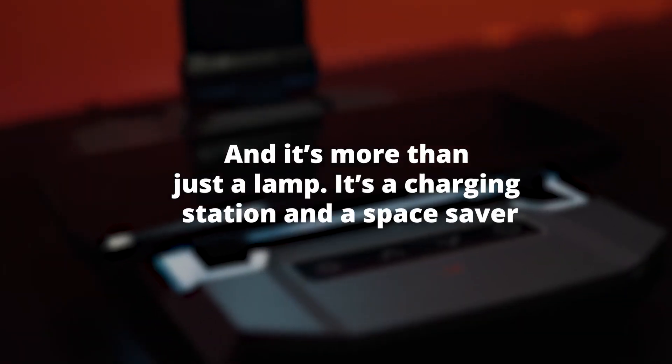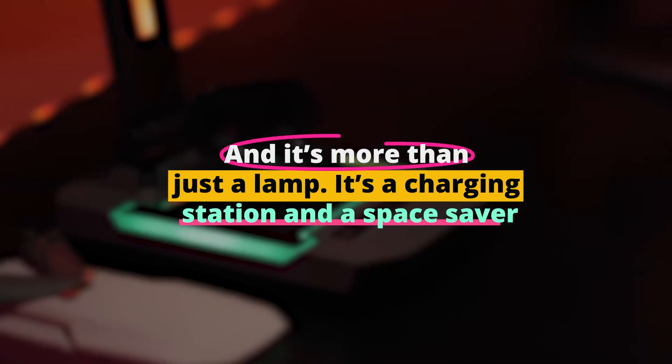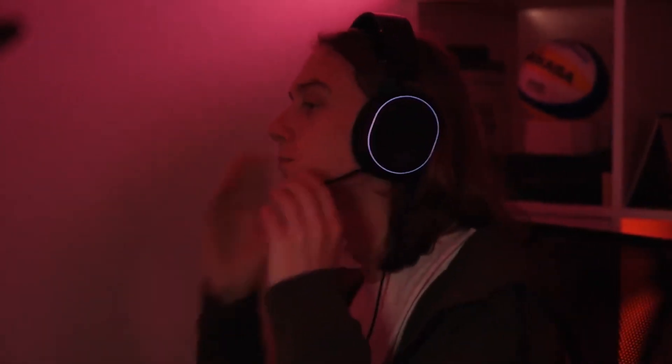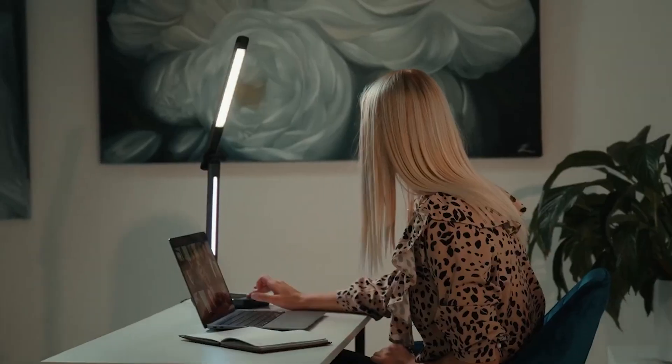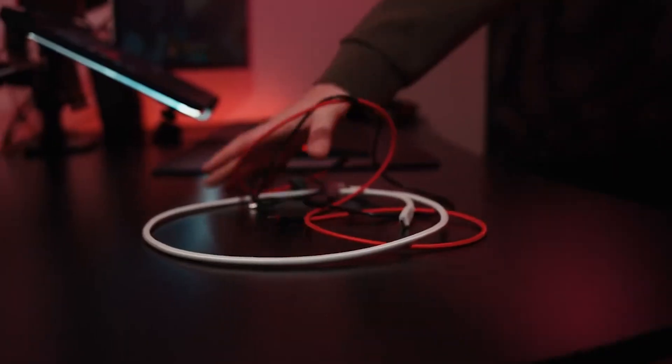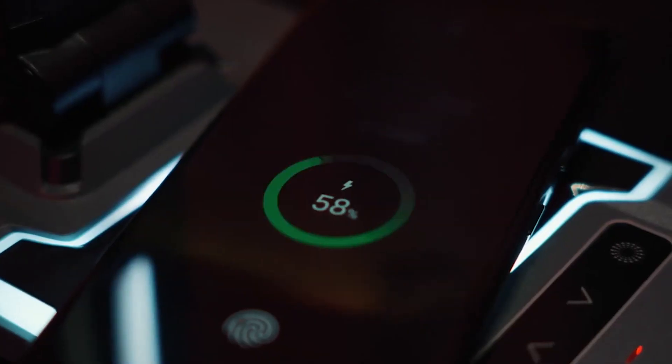And it's more than just a lamp — it's a charging station and a space saver. With a built-in wireless charger and a compact, foldable design, the Yes Lamp is as practical as it is stylish. It understands that your desk is not just a workspace — it's a creative and personal space that needs to be adaptable and functional.